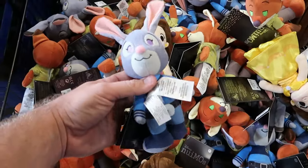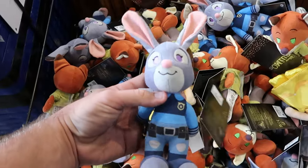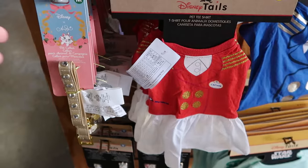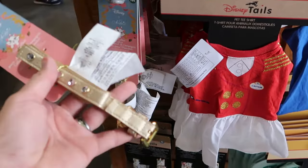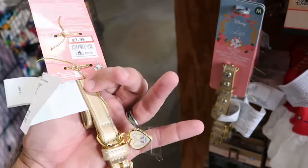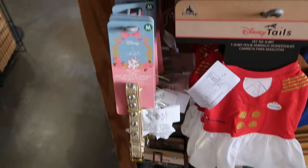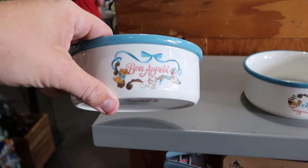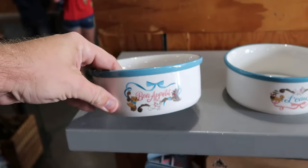They have a couple Zootopia characters left over, originally $21.99. Over in the pet merchandise section, there's a really nice collar — champagne color with lots of rhinestones and a gold finish — $19.99 from $25. They also have a Disney Cats pet bowl that says Bon Appétit with gold accents and Marie on it, $7.99 from $20.